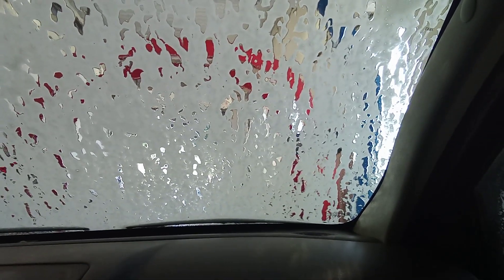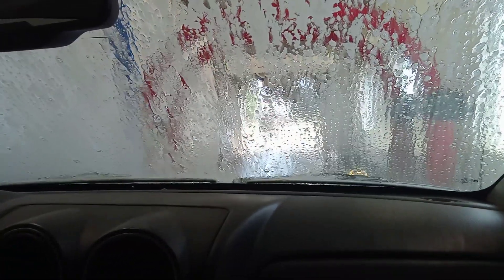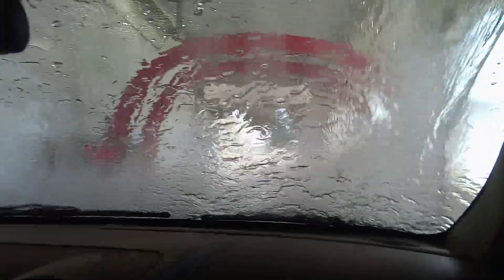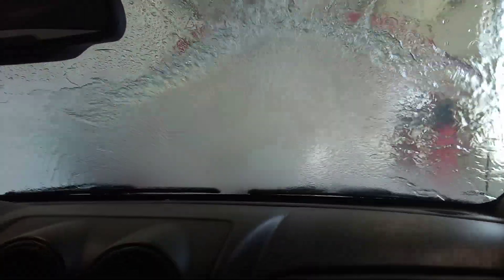Now it's moving up with an empty pass. Now it's going to shoot water at us. Here it comes. Now you can see the sign. It's getting another pass of it.